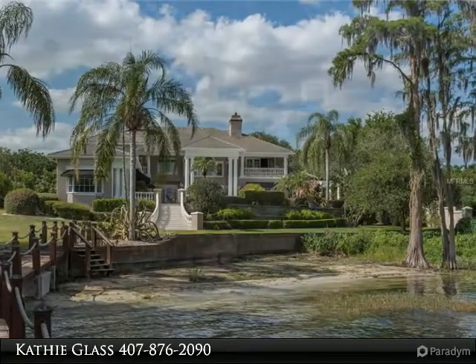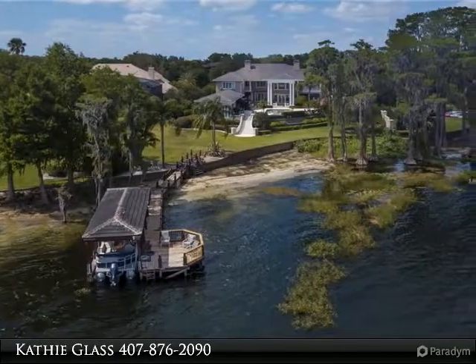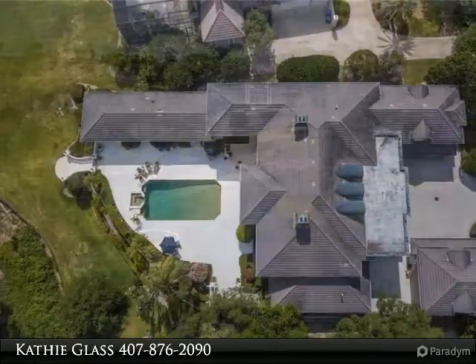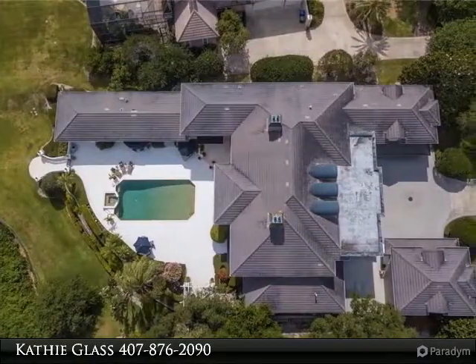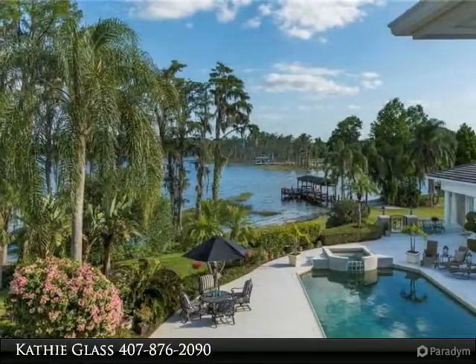Expect to be awed by the 22-feet ceilings with floor-to-ceiling windows and views of Lake Butler one can only wish for. The detail of the multi-layer plaster moldings and column capitals, complete with certificates of authenticity, are so spectacular that you have to see them to truly appreciate their beauty.